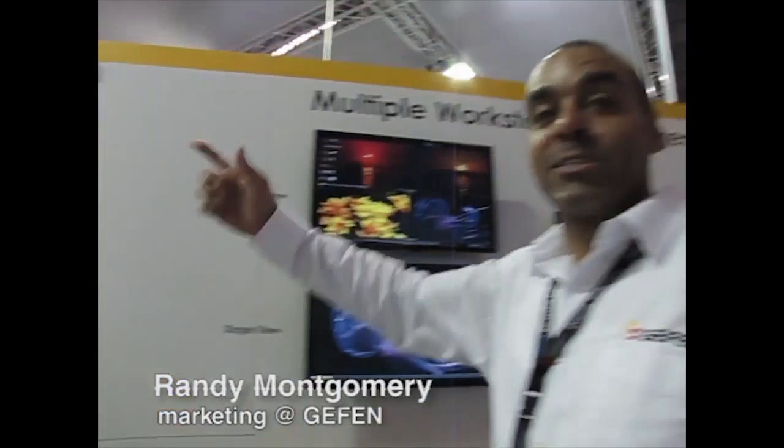Hi, everyone. My name is Alexander Vincent. I'm here with Geffen in beautiful Amsterdam at ISE, and what a place and what a booth that we have with TV1, Geffen, all in one stand.